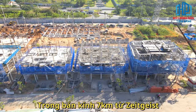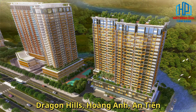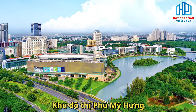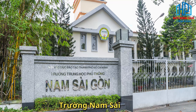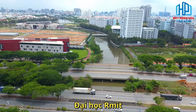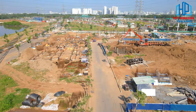Trong bán kính 7km từ Zai Gai là hàng loạt dự án bất động sản đã hiện hữu như Dragon Hills, Hoàng Anh, An Tiến hay khu đô thị Phú Mỹ Hưng với hàng loạt tiện ích như trung tâm thương mại SC VivoCity, Crescent Mall và hệ thống trường học trong nước và quốc tế như Trường Nam Sài Gòn, Đinh Thiện Lý, Đại học RMIT, Đại học Tôn Đức Thắng cùng các bệnh viện, công viên đa dạng.